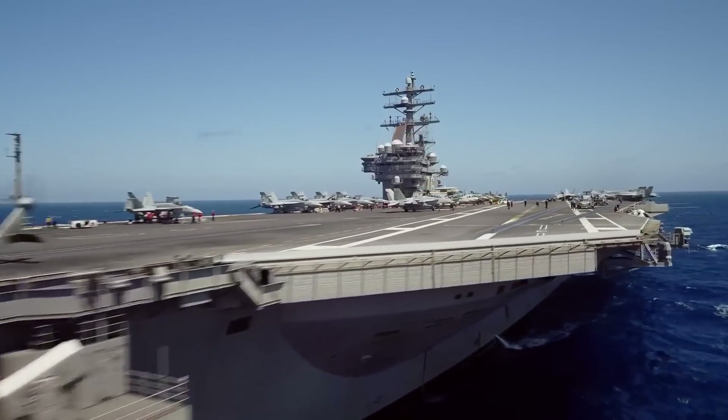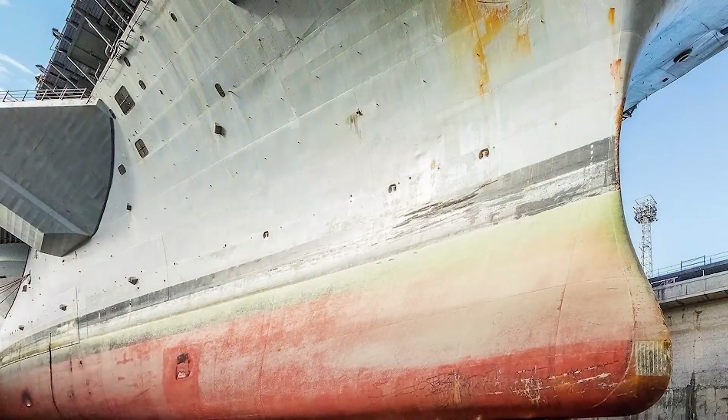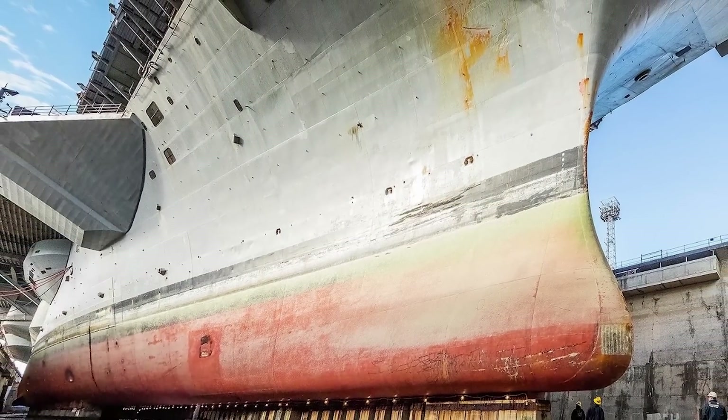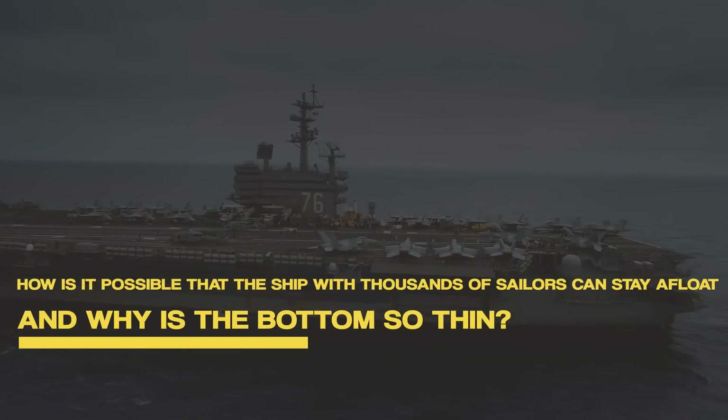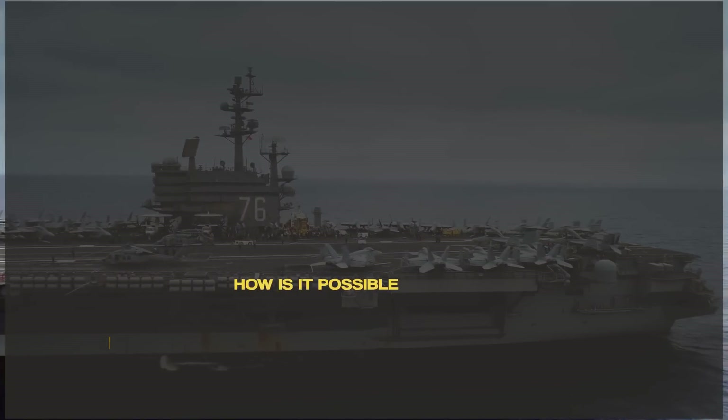Aircraft carriers are the strongest warships in the world. However, the bottom of these huge ships is usually wafer-thin. How is it possible that a ship with thousands of sailors can stay afloat, and why is the bottom so thin?